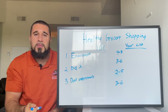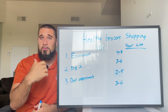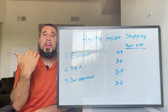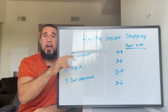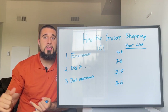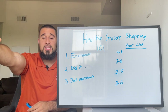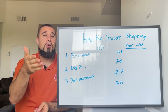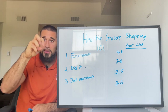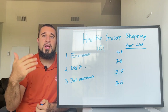Number one: the reason healthy grocery shopping is important. One of the biggest rules of nutrition is that your environment is going to dictate your actions. If you have nothing but chips, cookies, and fast food in the house, you're probably going to eat those foods. And if you don't have healthy foods in the house, how are you going to eat them? They're not there.